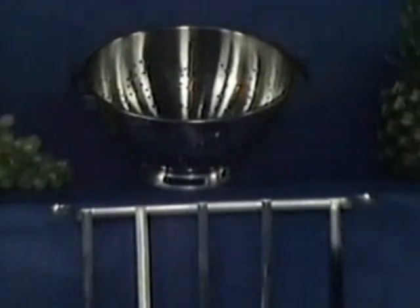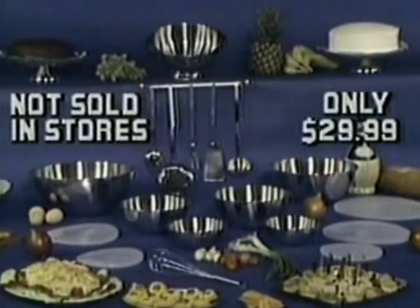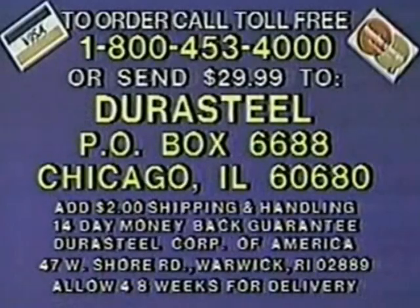You get all this beautiful Royal Pyrrha Steel for only $29.99. If you're not satisfied, return the set and keep the Wonder Whisk as a gift. COD and charge card customers call toll-free 1-800-453-4000, or send $29.99 to Durasteel, Box 6688, Chicago, Illinois. You get all six mixing bowls, five covers, the magnificent colander, and the sturdy seven-piece utensil set. If you're not absolutely delighted, return it and keep the Wonder Whisk as a gift. Order now.